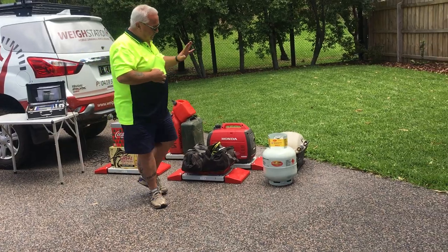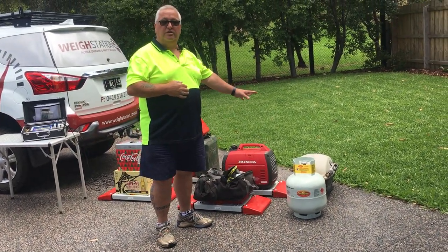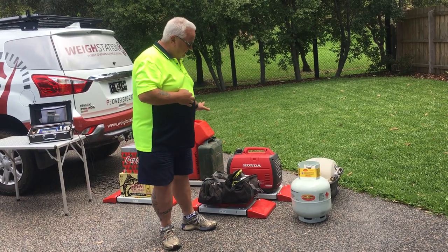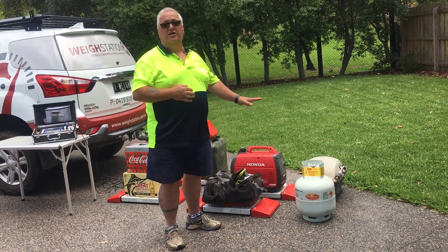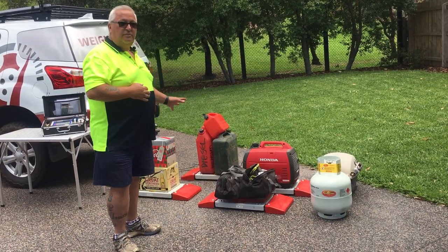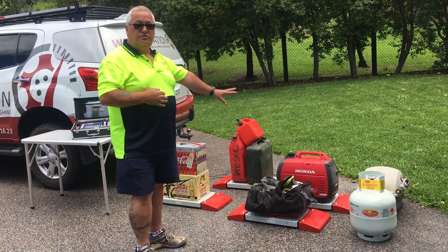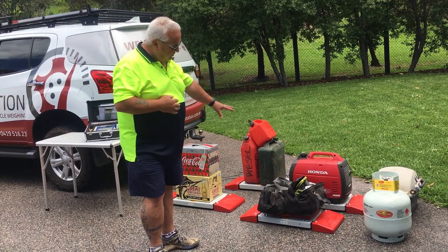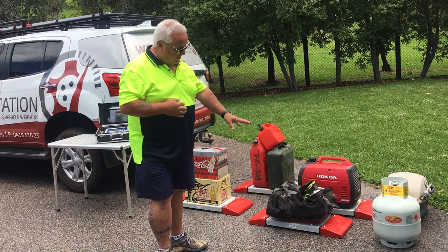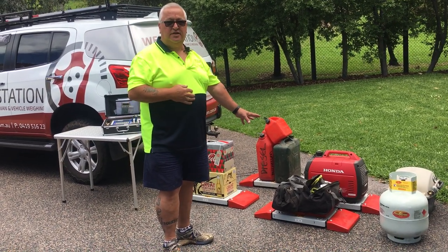So what we've got here at the moment: I've got a full brand new gas bottle and a Weber Baby Q. I weighed them previously because I haven't got enough room on the scales, and I know they weigh 29 kilos. The other stuff that's here I'm not too sure about, but I've got a fully fuelled up 2 KVA Honda generator, the tools that I normally carry, a socket set, a set of battery operated tools and spanners and things.